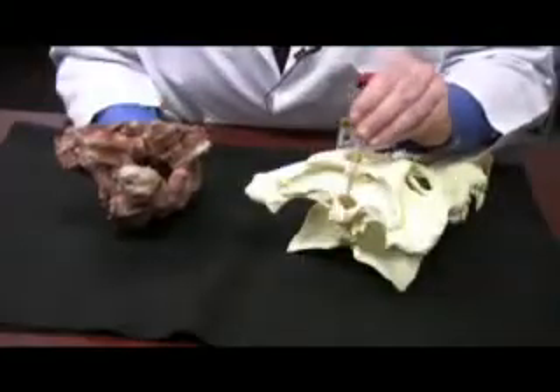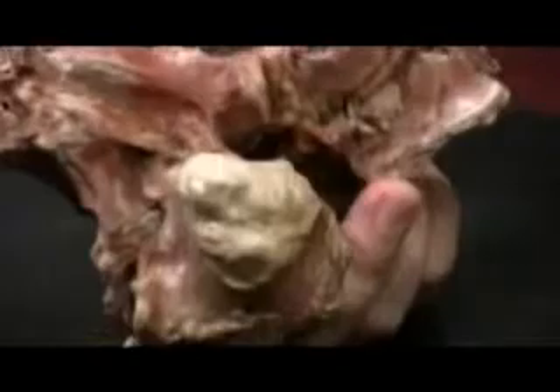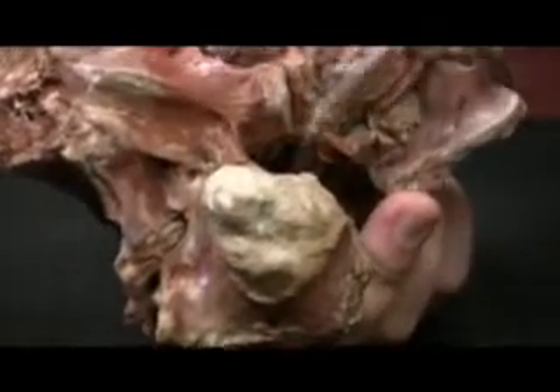This discovery gives scientists new information about how crocodiles evolved and new insight into ways to protect crocodiles from future extinction.